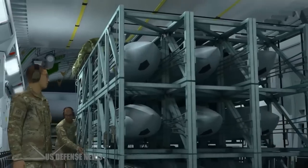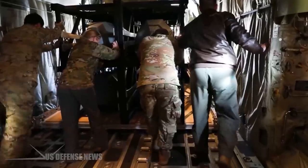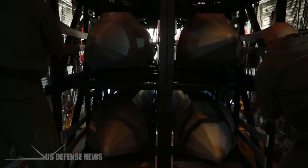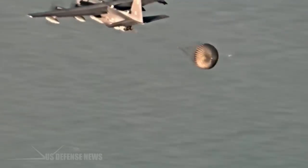Pallets carrying JASSM-ER cruise missiles, which have a range of about 600 miles, were sequentially released on a range over the Norwegian Sea, the laboratory said in a press release. Video released by the 352nd Wing shows an MC-130J dropping a pallet, its parachutes unfurling, and the missile deploying and flying under its own power before striking the ocean and detonating.